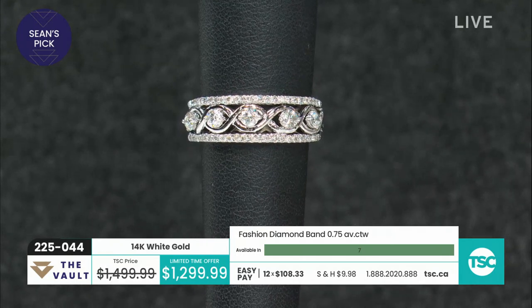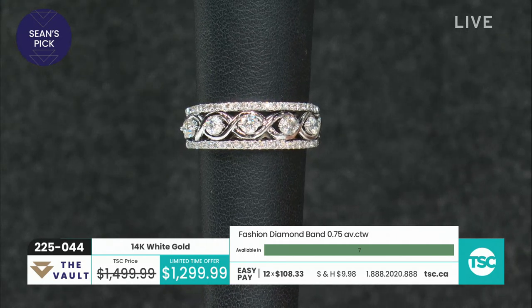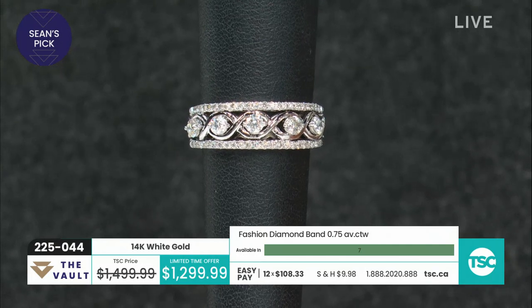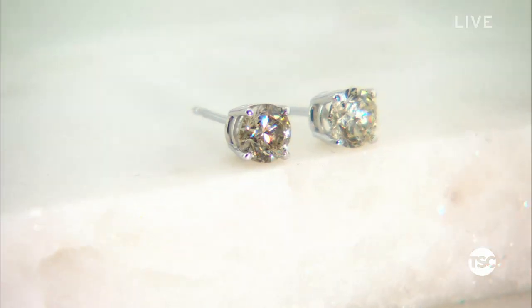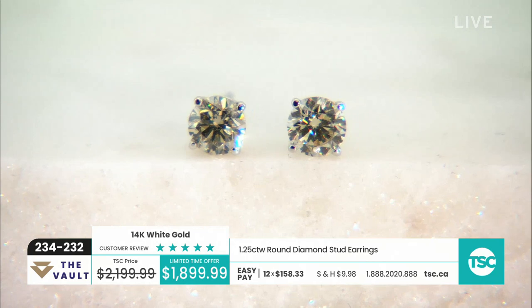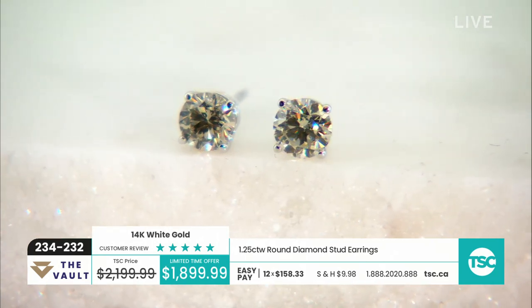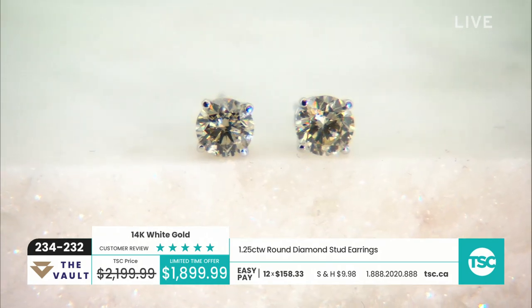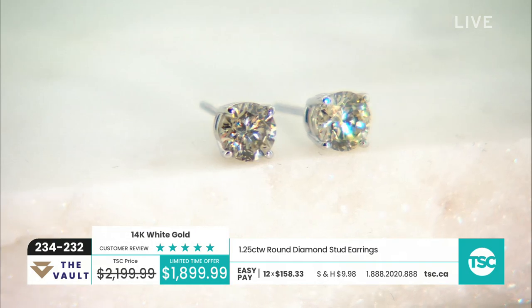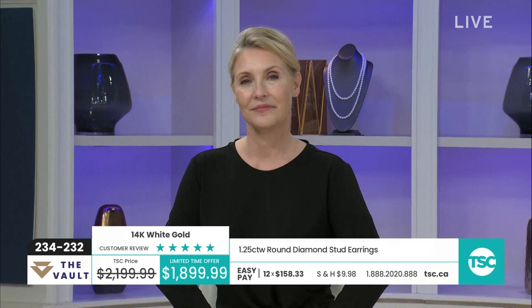We've got some gorgeous one and a quarter carat studs coming up. You can shop online at tsc.ca if you want a sneak peek at what's coming up. These are by far the number one diamond jewelry essential because you can wear these with your bathing suit or your wedding dress or anything in between. You can put them in and just leave them in for a couple of weeks, but make sure you take them out every couple of months and clean them. It's really important to clean your diamond stud earrings.